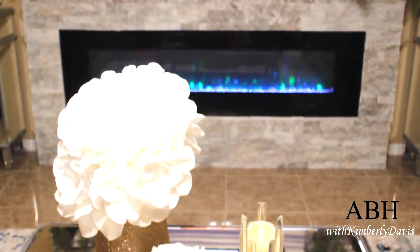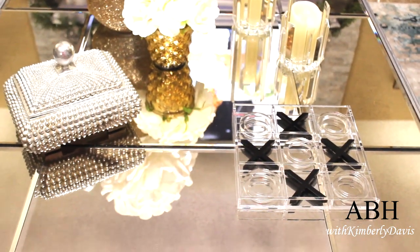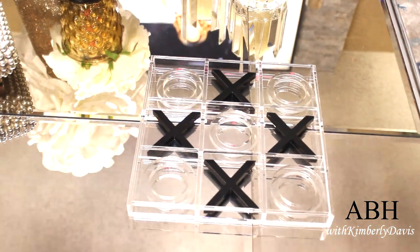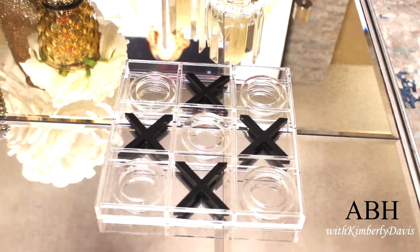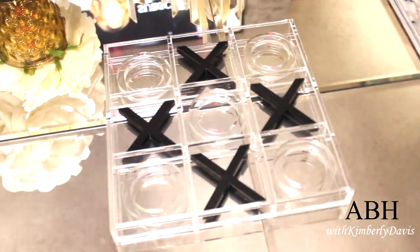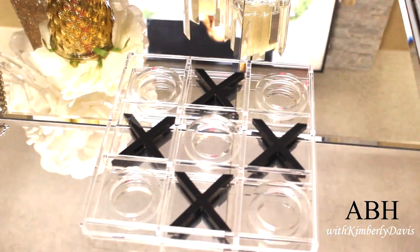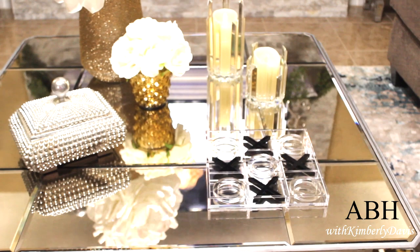Lastly, nothing screams summer like a good old board game, and this is really glam and really stylish — this acrylic tic-tac-toe board game. My family loves to sit around during the summer and play games, and we level it up with this beautiful piece that I found recently on clearance at the 75% off sale at Hobby Lobby. This acrylic board is stunning and looks amazing on my coffee table.